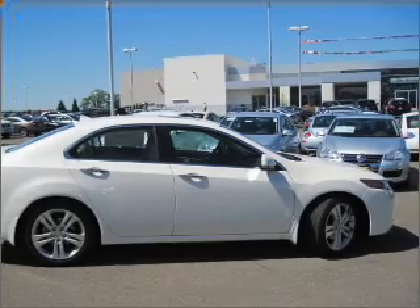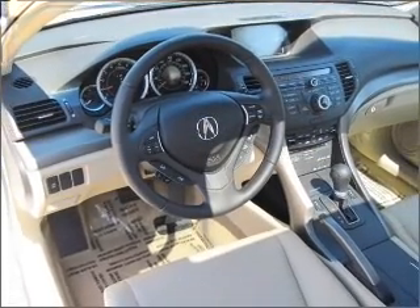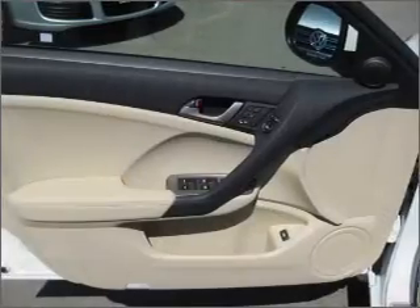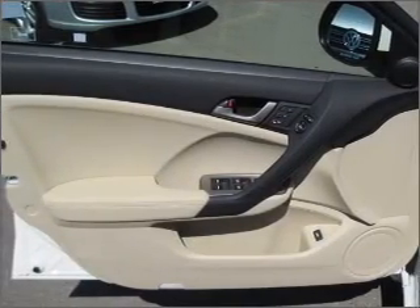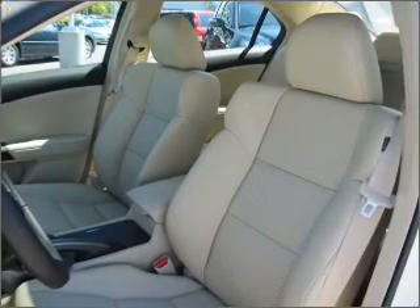Find your way easily with the included navigation system. Premium wheels lend a distinctive appearance. You will appreciate the safety feature of anti-lock brakes. Heated seats offer comfort in cold weather, and this car has separate passenger temperature controls.